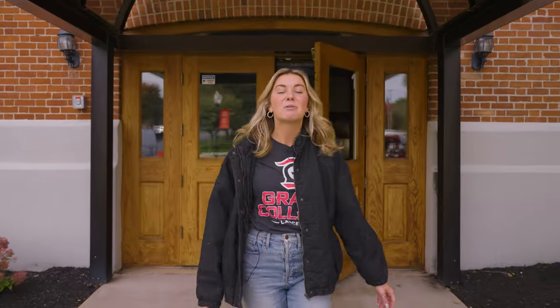Welcome to Grace. My name is Brittany and today we're taking a tour of campus. There's a lot to see and a lot that we love about Grace, so let's get started.